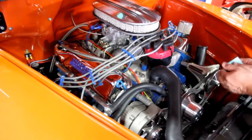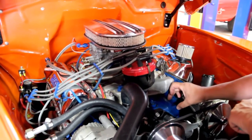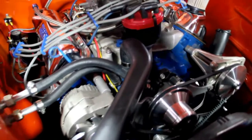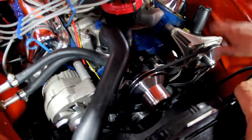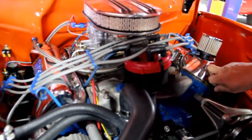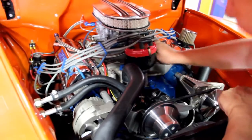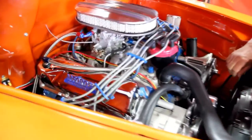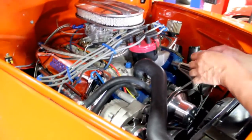Under the hood we've got a 351 Cleveland. You can always tell by the big heads and the fact that there's no timing chain cover — just a plate. The timing chain is inside as part of the block on these Clevelands. They've got polished pulleys, the truck's got power steering, chrome valve covers, an aluminum Edelbrock intake with an Edelbrock carburetor sitting on top, and an aluminum air cleaner. It's got an aftermarket billet aluminum MSD distributor, and we saw the MSD 6AL box underneath the truck.